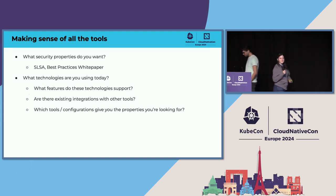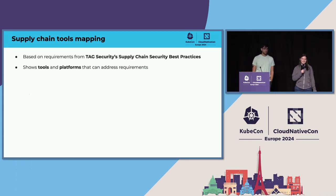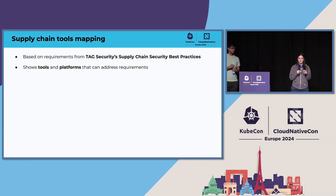TAG Security has recently introduced the supply chain security tools mapping effort. The goal is to map requirements from the TAG Security Supply Chain Best Practices white paper — chosen as a starting point because it's within TAG Security — and for each of those requirements, find the tools and platforms that address them. This way you can figure out how to map a set of tools together to actually achieve all of the different requirements.